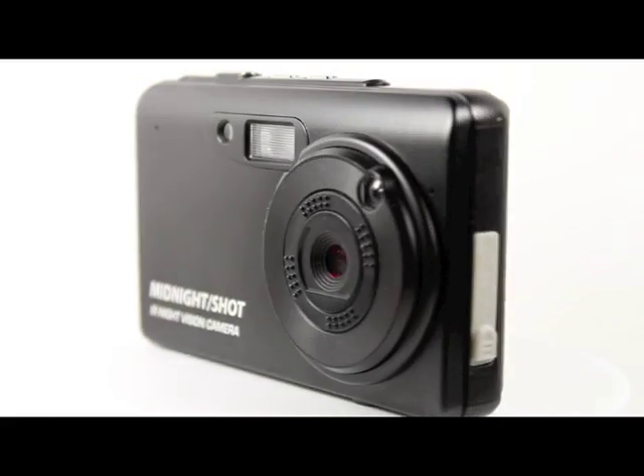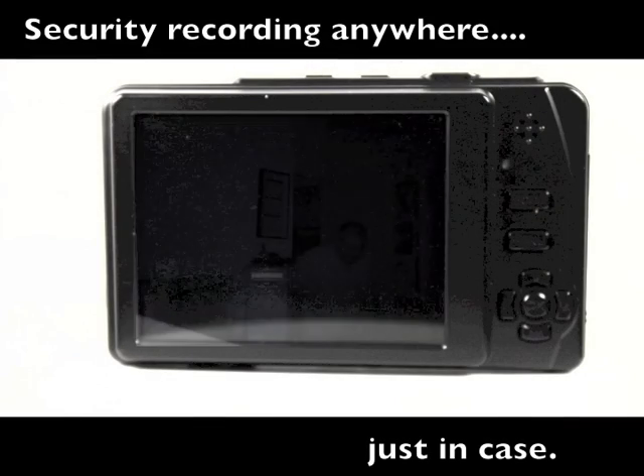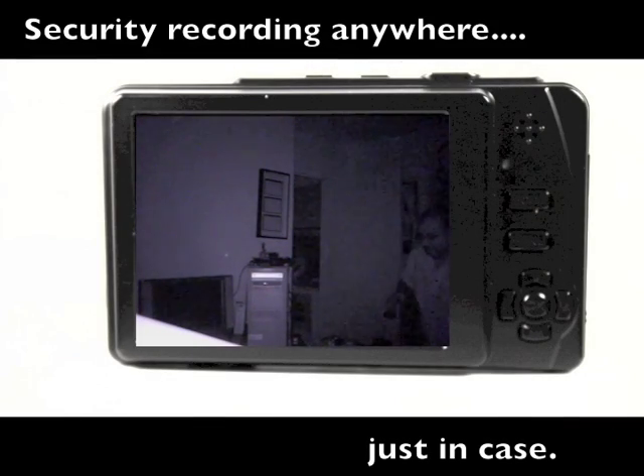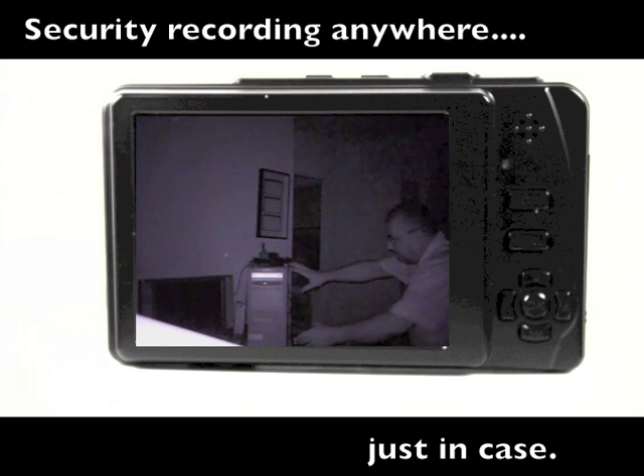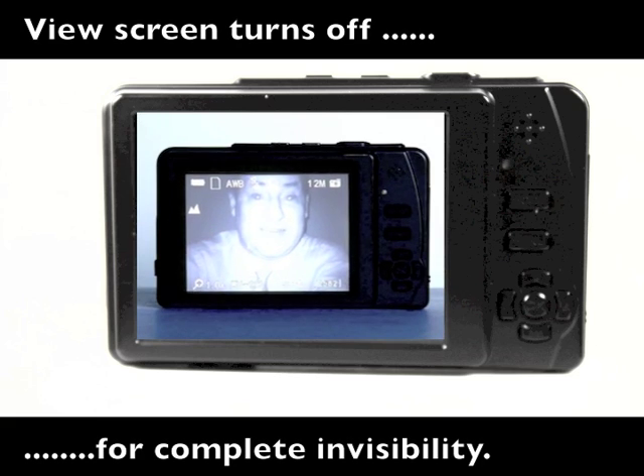Other applications include security observation. The Midnight Shot lets you observe and record anyone using a computer or entering a dark room without authorization. It can be completely inconspicuous because it can operate with the view screen turned off.